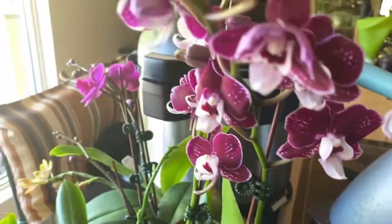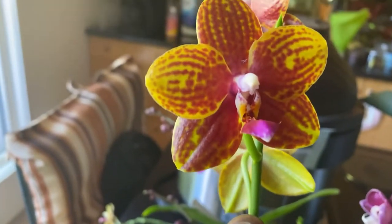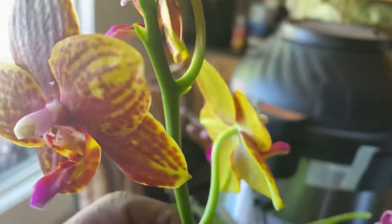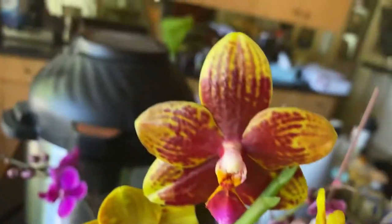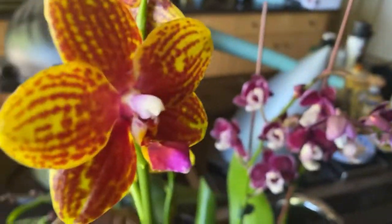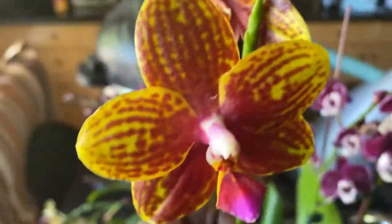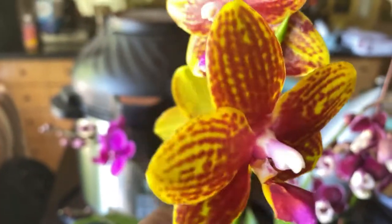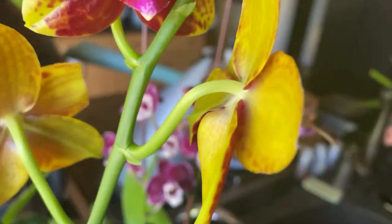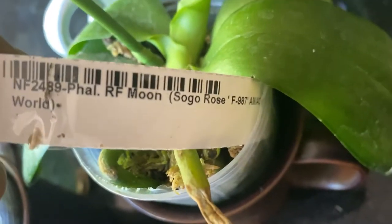But it is a harlequin. As we come over this way, this Phalaenopsis is still blooming — has three flowers on it currently, very intense, nice unique patterning where each flower is differently patterned. Really long-lasting. That is Phal R.F. Moon.